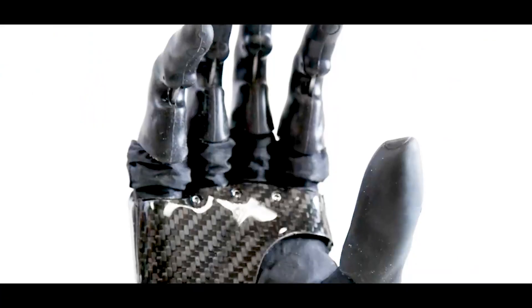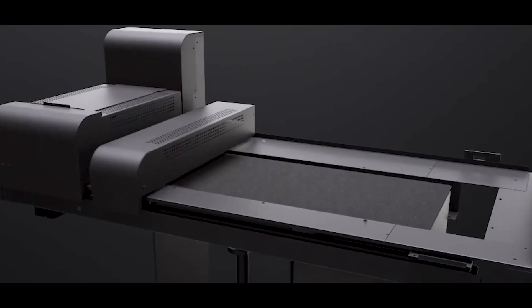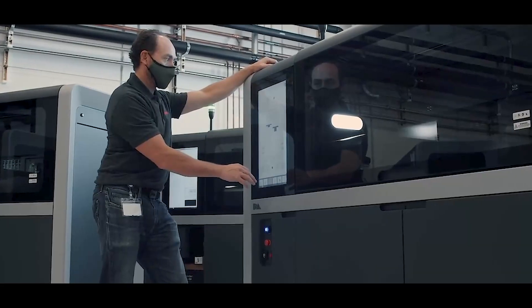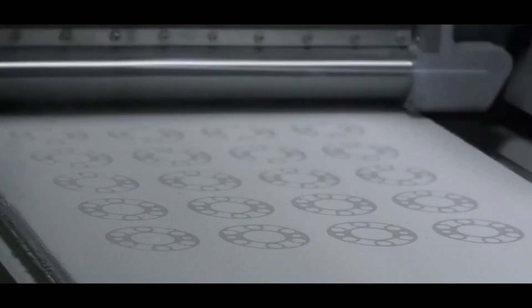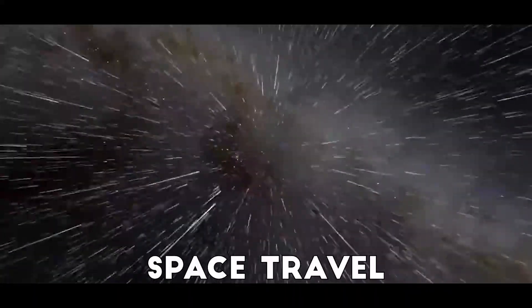Every day, 3D printers around the world bring imagination to life, creating everything from car parts and prosthetic limbs to entire houses and even food. That's right — 3D printing is no longer just a futuristic fantasy. It's transforming industries, medicine, construction, and even space travel.